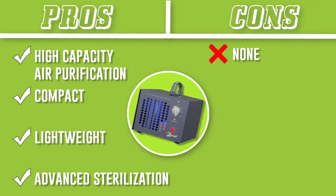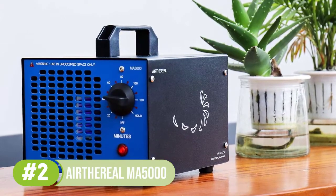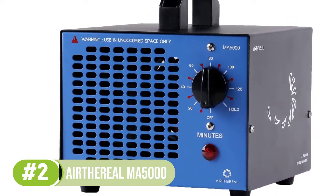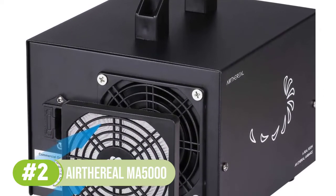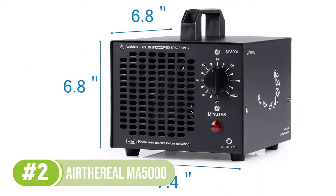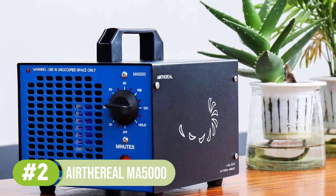Number 2: Ethereal MA5000 Commercial Ozone Generator. The Ethereal MA5000 is one of the best ozone generators for use in the home and contains a variety of easy-to-use features. Ozone generators can be used to deodorize homes, offices, and schools, and are especially helpful at removing odors in places like cars, kitchens, basements, and pet or smoking areas. An output of 5,000 milligrams per hour can deodorize your space from odors, smoke, and volatile organic compounds (VOCs).